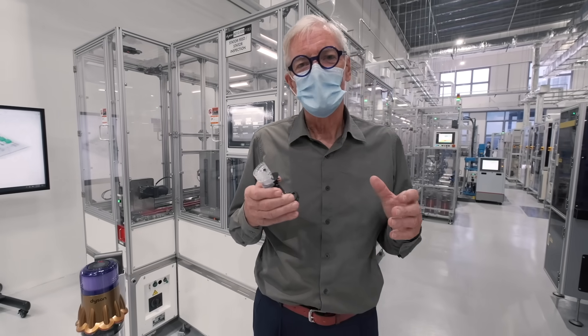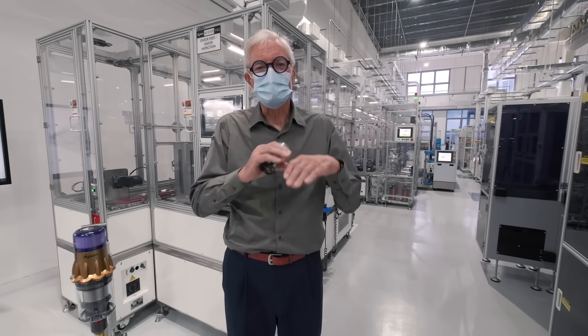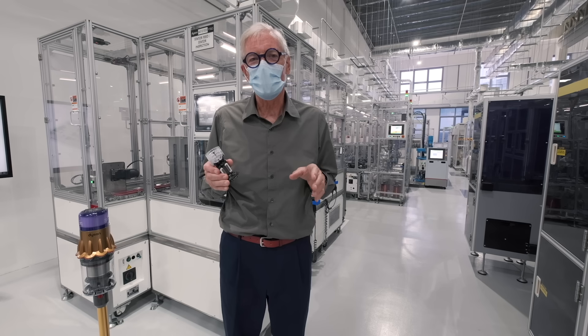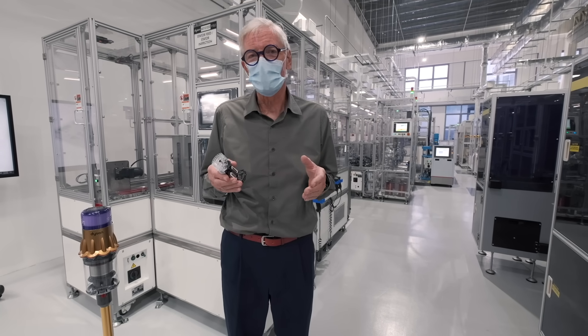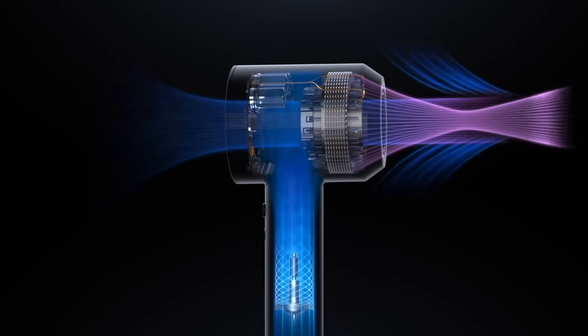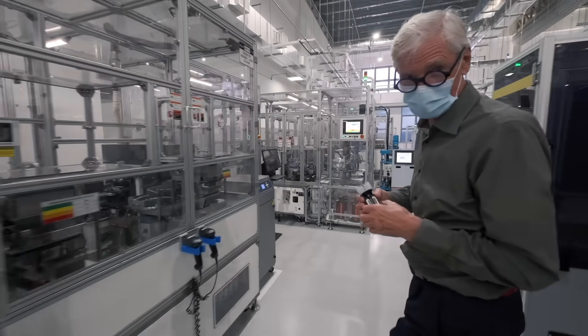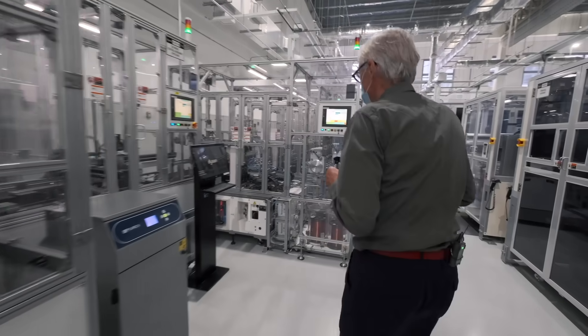They go into our hand dryers where we need to literally scrape water with a high-pressure blade of air off the hands. And they also go into our hair dryers where we need a very high pressure to dry hair quickly. So now if you follow me, we'll go and see the motor winding facility for the motors, which is here.